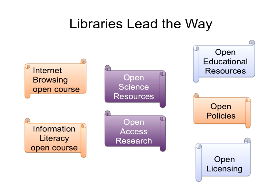We are going to hear about open courses that librarians have developed in the Florida State College system, which will be available for instructors at other colleges to reuse with their students. We're also going to hear about open science resources and open access research, particularly in the science area. And finally, we'll hear about how librarians can work with the SPARC organization to find OER and support open policies and open licensing at their campuses.